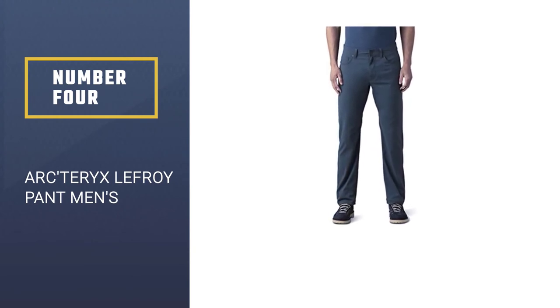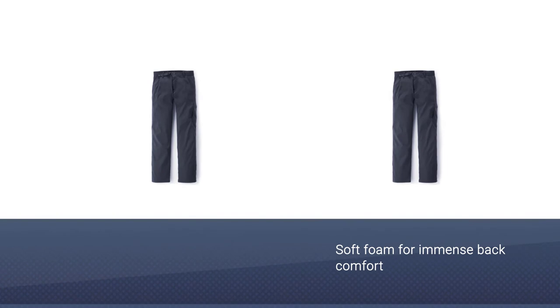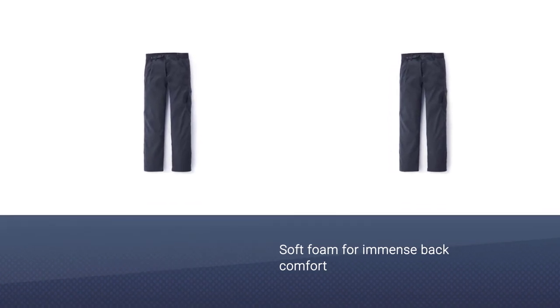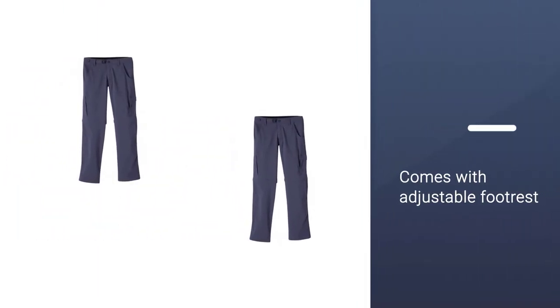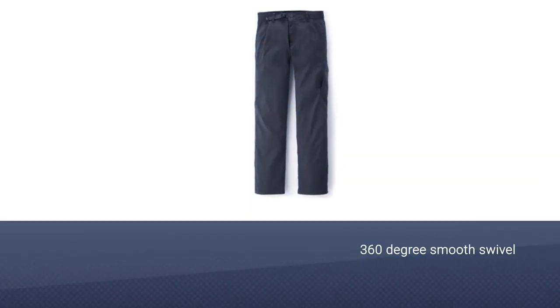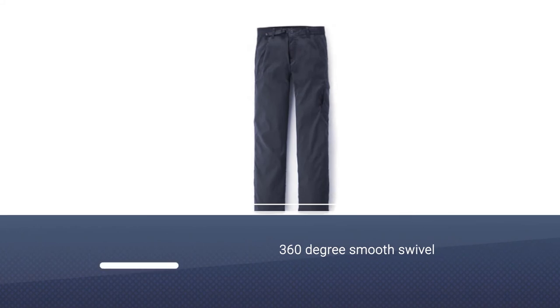Number four: Arc'teryx Lafroy Pant Men's. The Arc'teryx Lafroy is a highly technical pair of hiking pants for hot summer weather. Made with Aequa Air Perm fabric, the Lafroy is among the thinnest and most breathable hiking pants on the market. They provide ample stretch for freedom of movement and are quick to dry in foul weather.